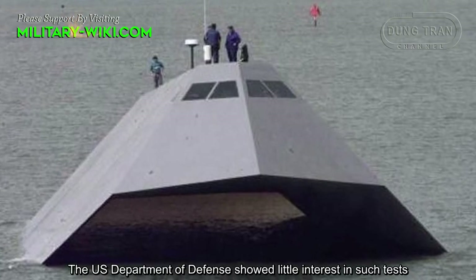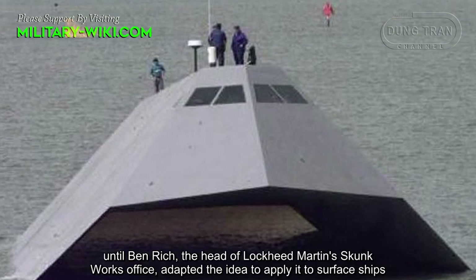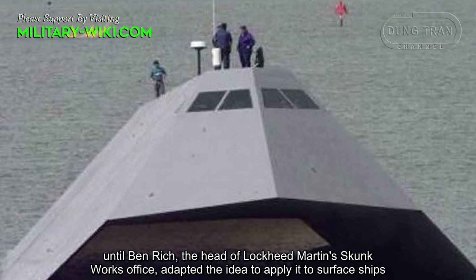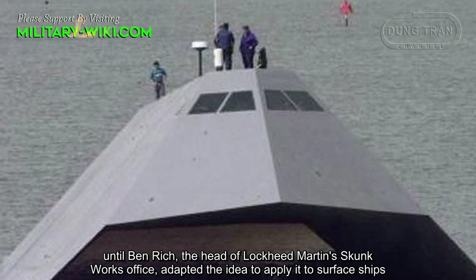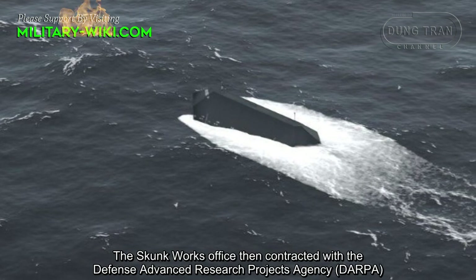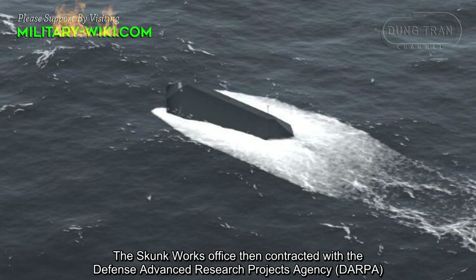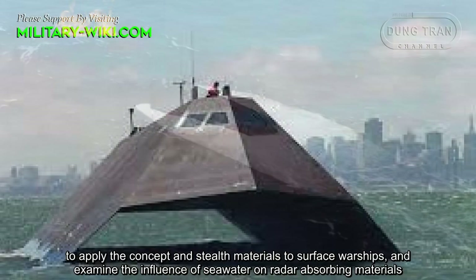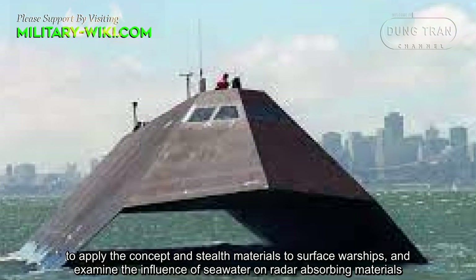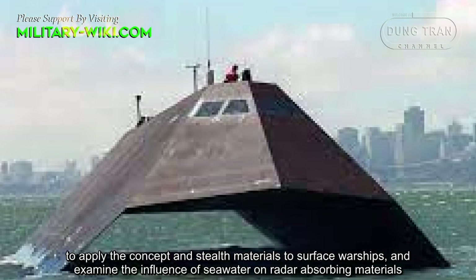The U.S. Department of Defense showed little interest in stealth tests until Ben Rich, the head of Lockheed Martin's Skunk Works Office, adapted the idea to apply it to surface ships. The Skunk Works Office then contracted with the Defense Advanced Research Projects Agency to apply the concept and stealth materials to surface ships, and examined the influence of seawater on radar-absorbing materials.